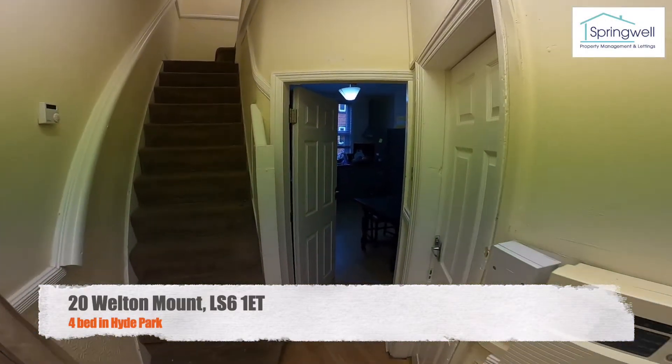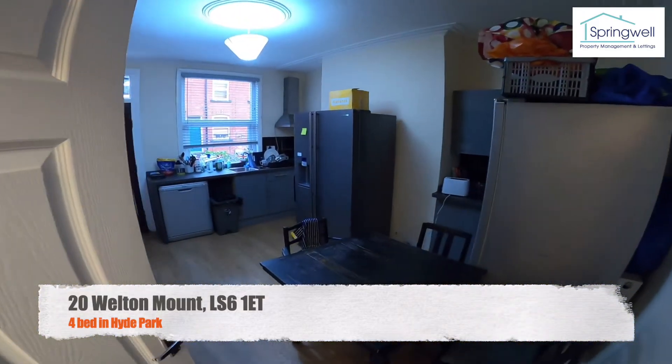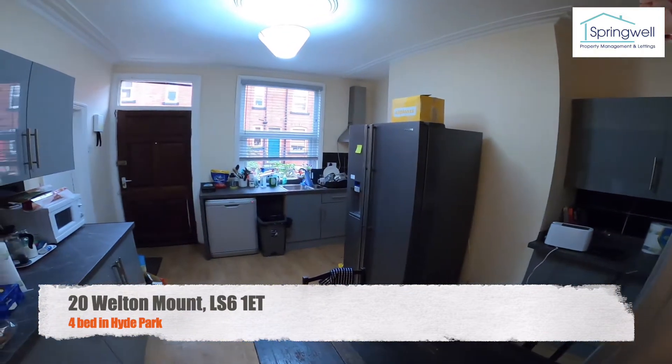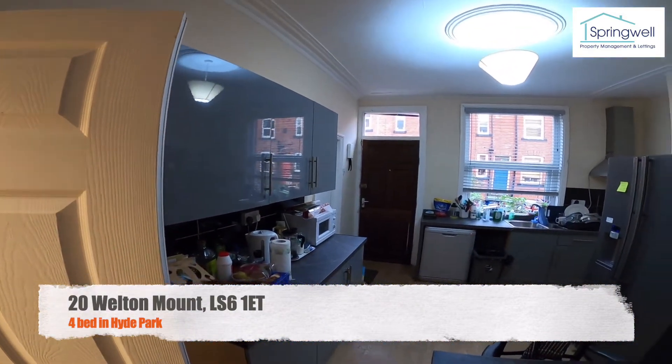Welcome to our virtual tour of 20 Welton Mount, our four bed property in the centre of Hyde Park, just around the corner from the 24-hour Sainsbury's on Broodnell Road.